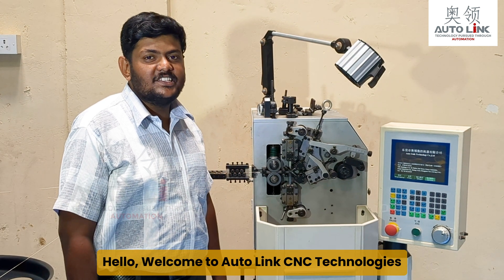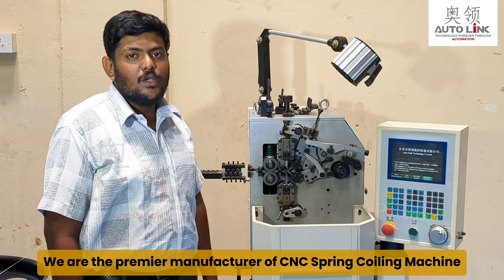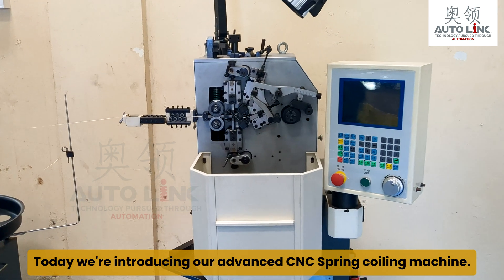Hello, welcome to Autolink CNC Technologies. We are the premier manufacturer of CNC spring coiling machines. We supply machines all over India. Today we're introducing our advanced CNC spring coiling machine.